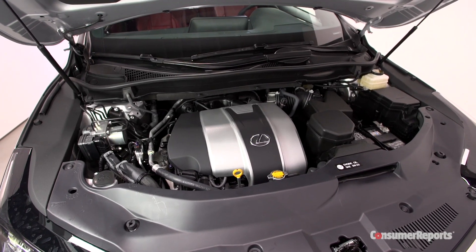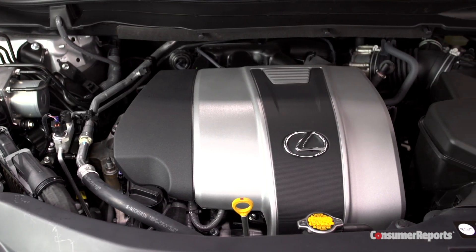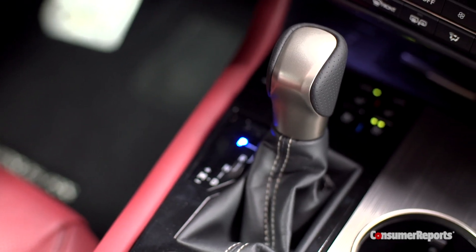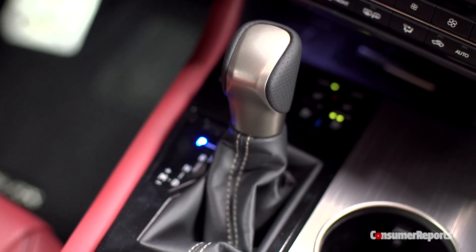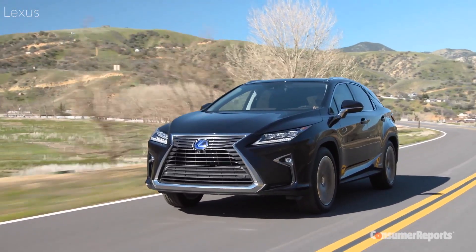Under the hood is an updated version of Toyota's familiar 3.5-liter V6. This is an impressively efficient engine, and the new eight-speed automatic should help fuel economy even more. Of course, if it's efficiency you really crave, there's the RX 450h Hybrid.